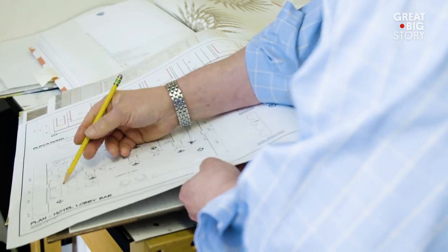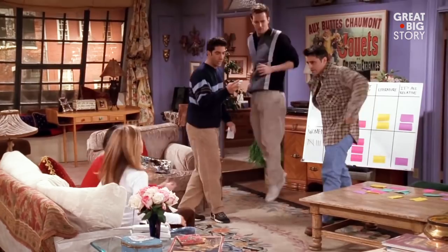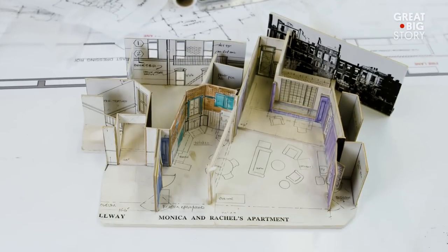John Schaffner designed the most famous New York City apartment of all time — except it only had three walls and no ceiling, and it wasn't actually in New York. John Schaffner designed the set of Friends.